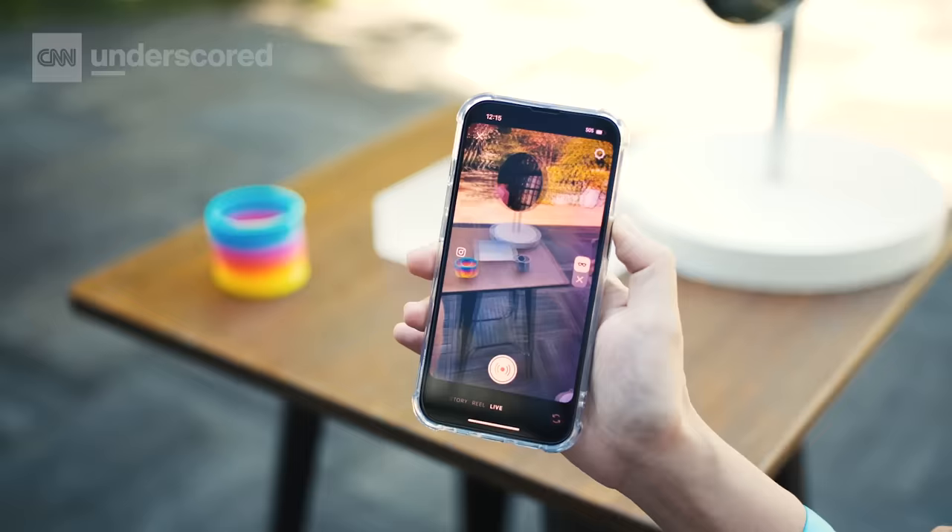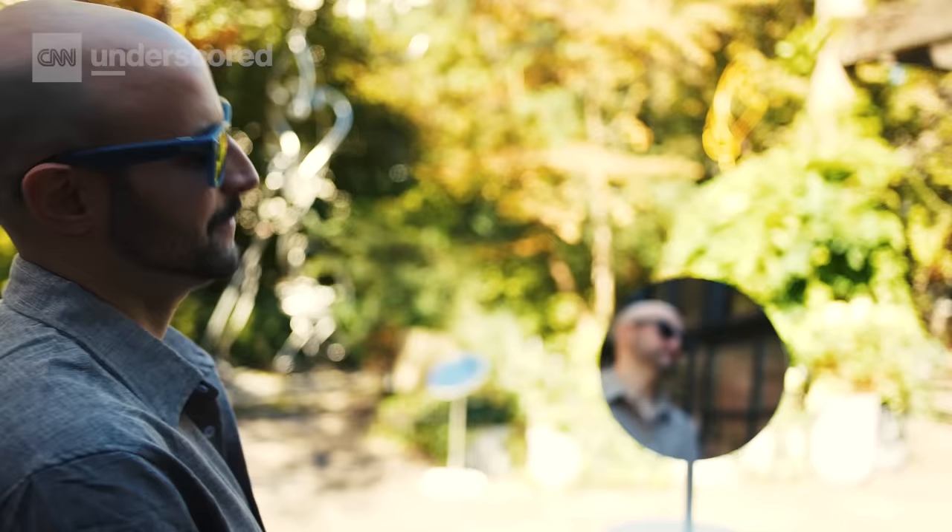I got to test this out. I was wearing the glasses and had a few Meta reps around me making noises, pretending to be birds and dogs. Then we watched the video back and those sounds played back spatially, kind of where they should be. So I could hear someone behind me, I could hear someone in front of me. Pretty impressive spatial audio — another thing I'm looking forward to testing more.